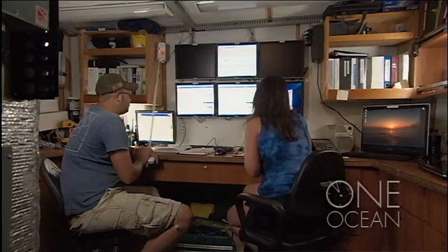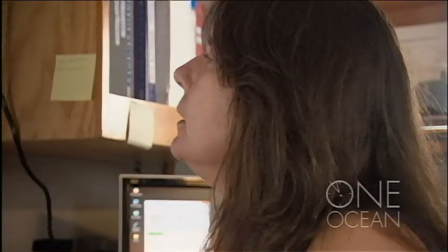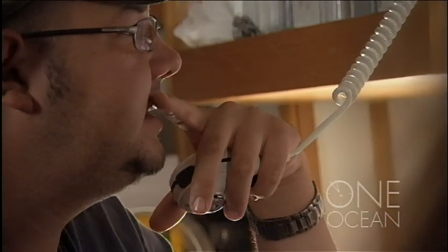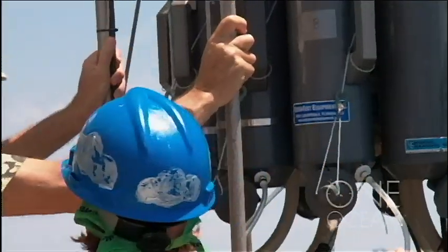Catch the water at four meters, so bring it up to five. Chief scientist Nancy Rabelais is measuring the oxygen content at one of her many sampling stations. Dead zones occur wherever oxygen is depleted below the level necessary to sustain marine life. It's called hypoxia.